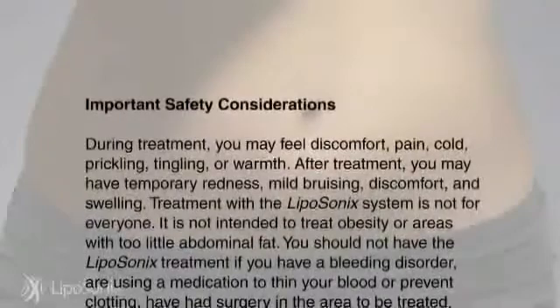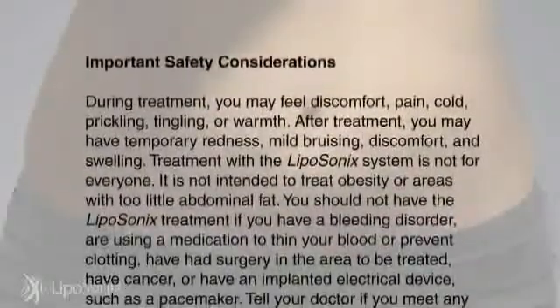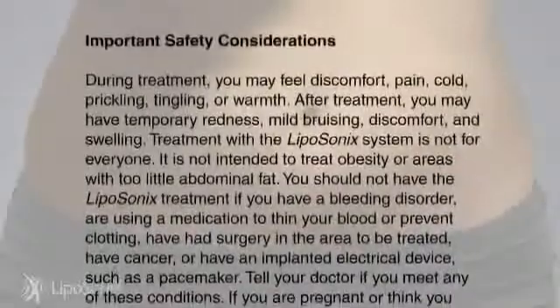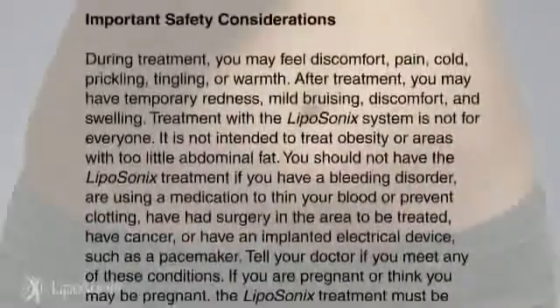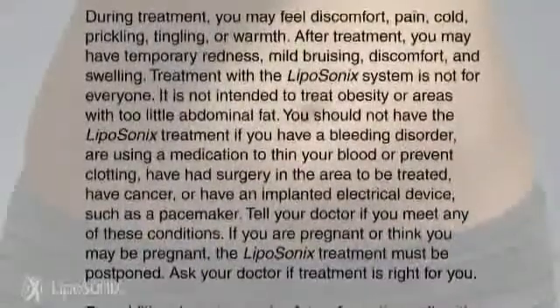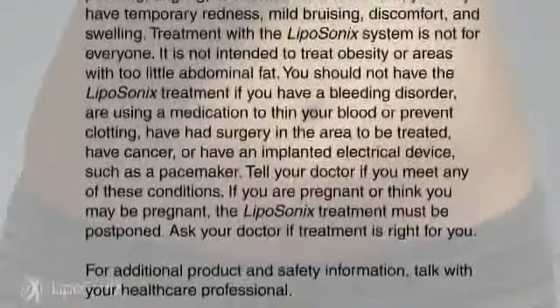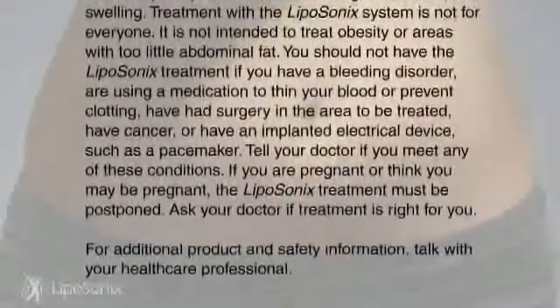Treatment with the Liposonics system is not for everyone. It is not intended to treat obesity or areas with too little abdominal fat. You should not have the Liposonics treatment if you have a bleeding disorder, are using medication to thin your blood or prevent clotting, have had surgery in the area to be treated, have cancer, or have an implanted electrical device such as a pacemaker.